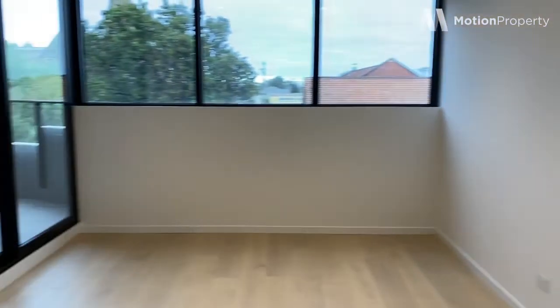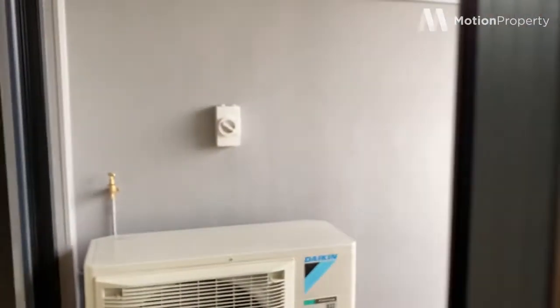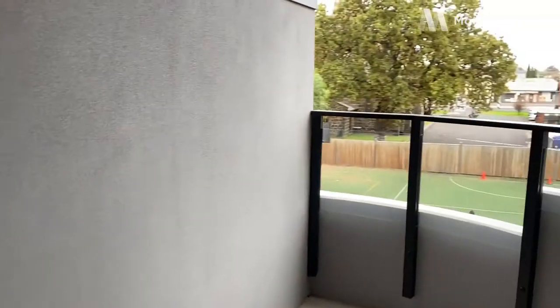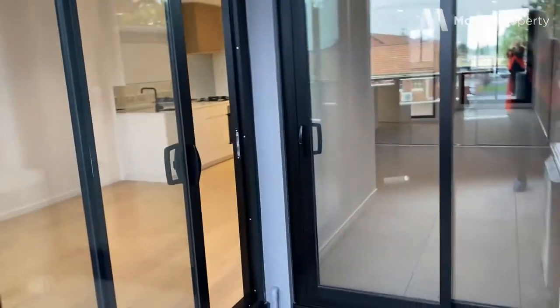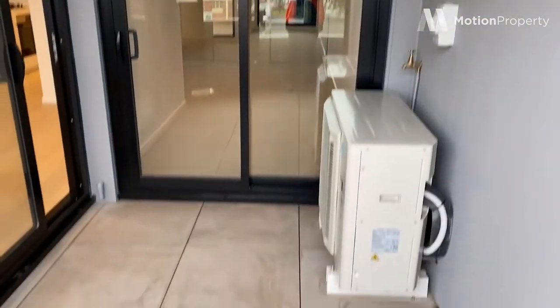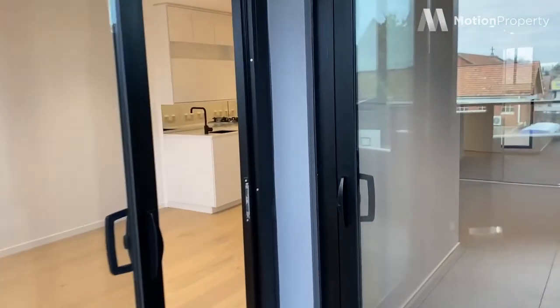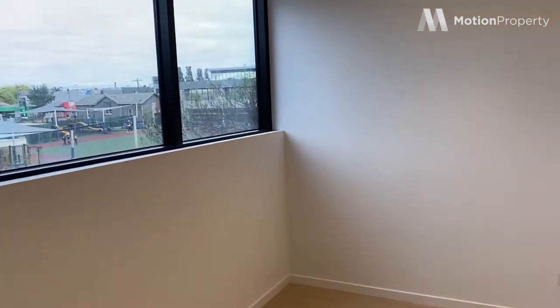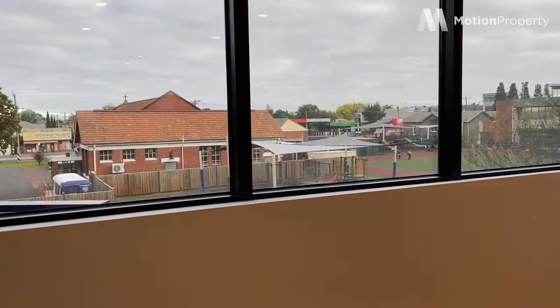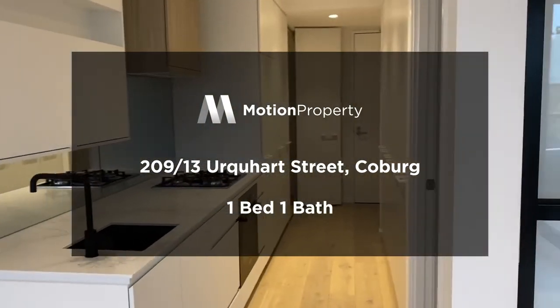I'll take you onto your private balcony that's under cover. And this is Apartment 209 at the Redbird Quarter — leasing now.